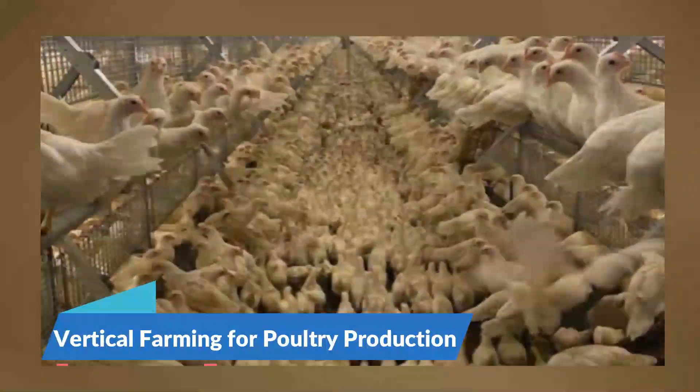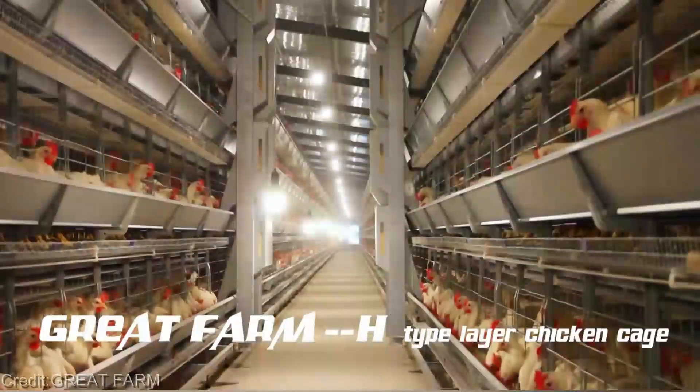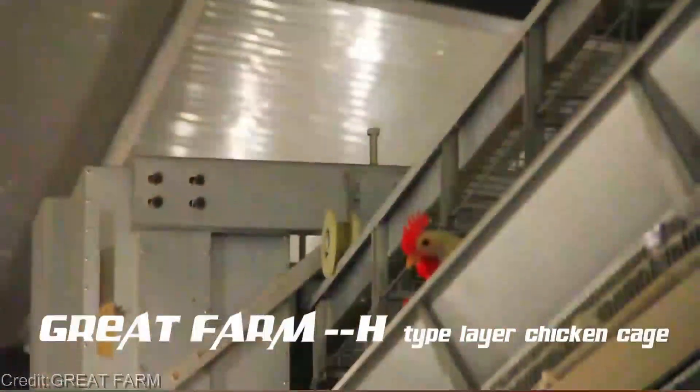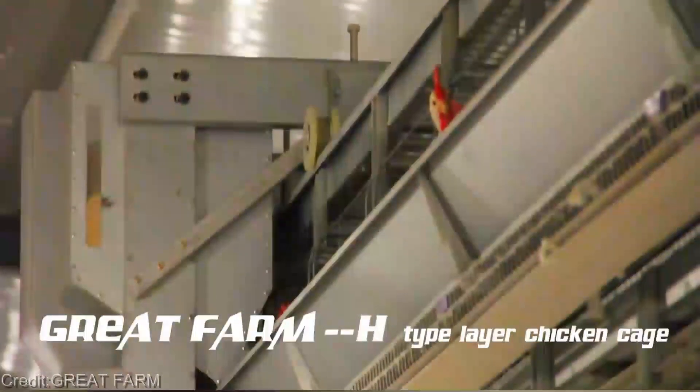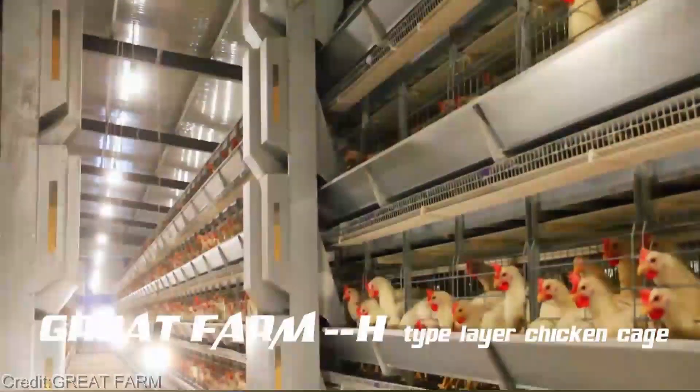Hey there, tech enthusiasts. Welcome back to our channel, where we dive into the latest and most fascinating advancements in the world of technology. Today, get ready to witness a groundbreaking innovation that's transforming the way we raise chickens: vertical farming for poultry production.